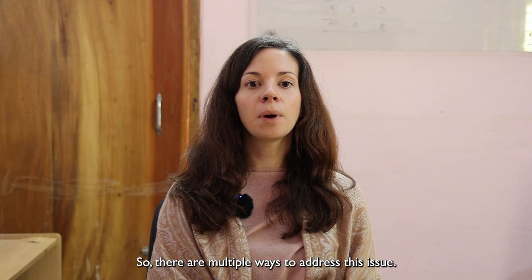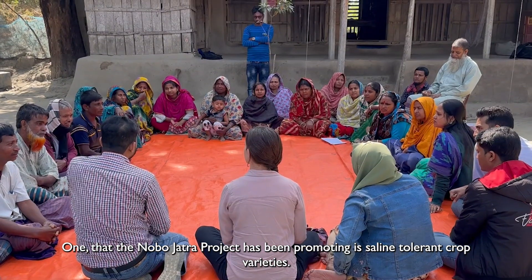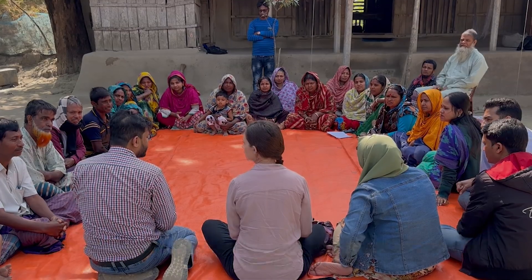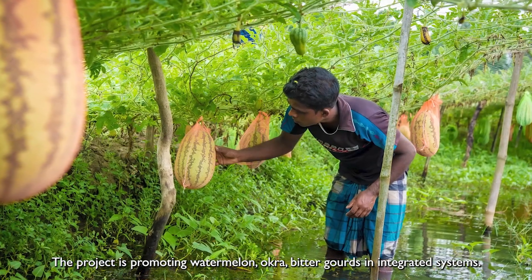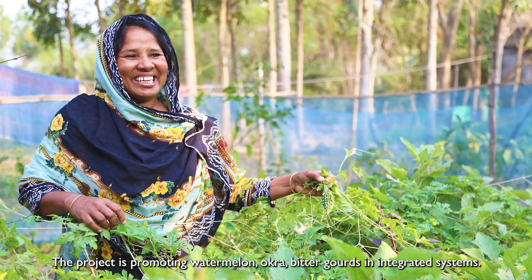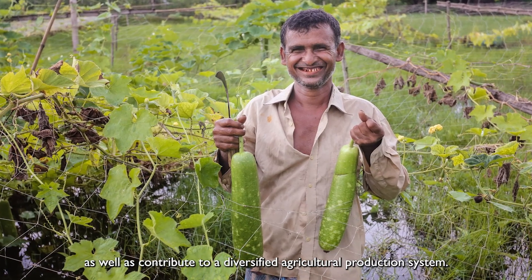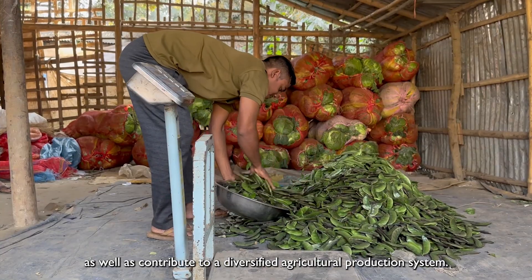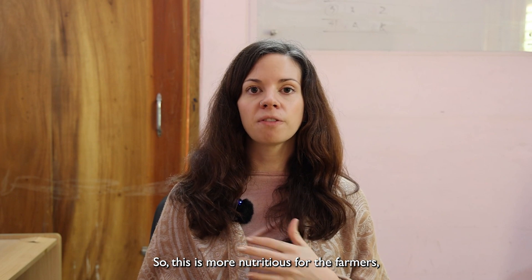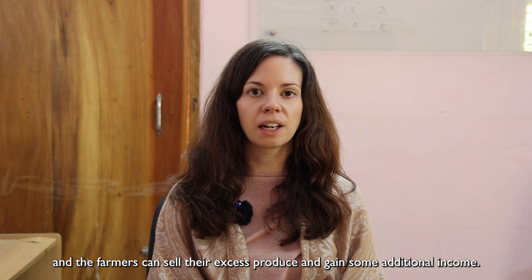There are multiple ways to address this issue. One that the Nobo Jatra project has been promoting is saline-tolerant crop varieties. The project is promoting watermelon, okra, and bitter gourds in integrated systems. These varieties are more saline-tolerant and contribute to a diversified agricultural production system, which is more nutritious for the farmer, and the farmer can sell their excess produce and gain some additional income.